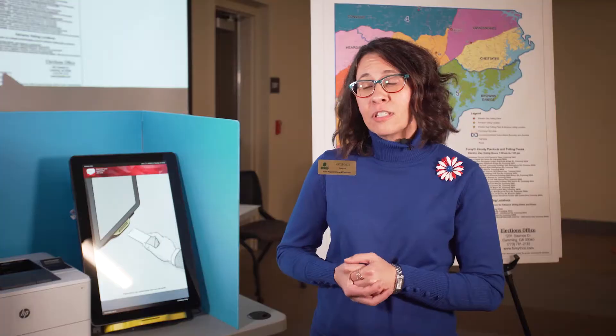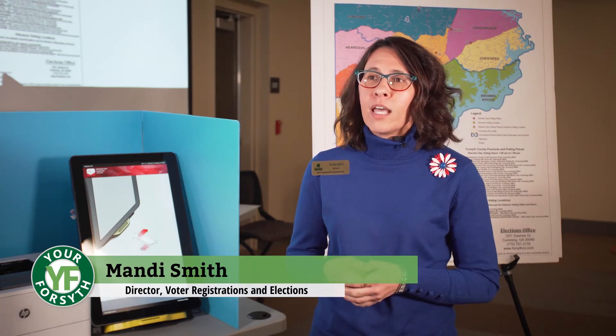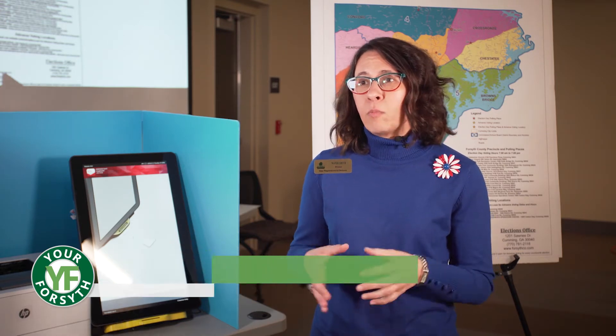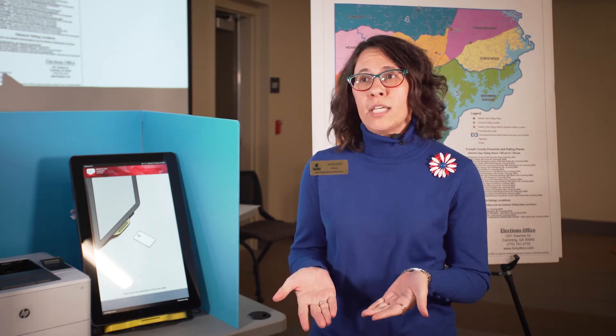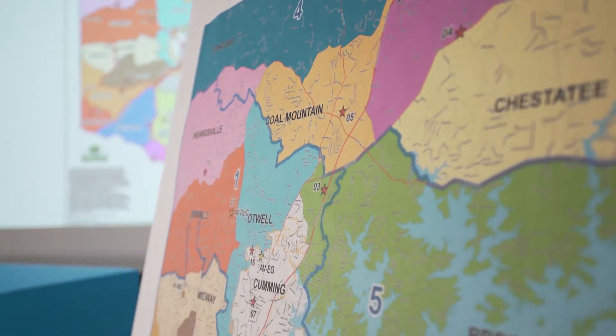It's an exciting time in elections in Georgia, and it's a very exciting time in elections in Forsyth County. We've got the implementation of the new statewide election system, and that will be coming to Forsyth County as well. In addition, we also have five new polling places that have been added in Forsyth County, so now there are 20 different Election Day polling places.